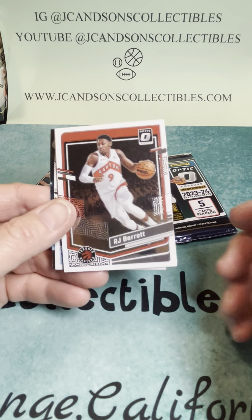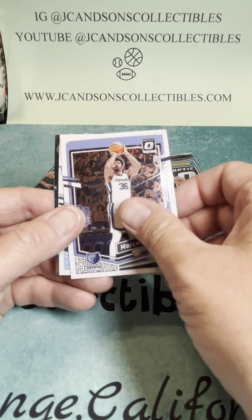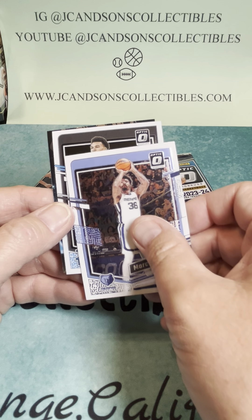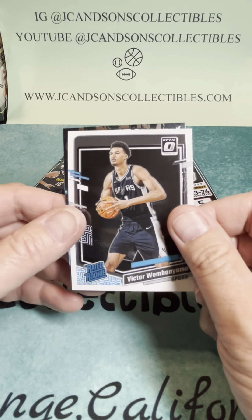We've got a White Hot Rookies in the back. We've got an R.J. Barrett, DeAndre Hunter, Marcus Smart. Is that a... nope... oh, it is — Victor Wembanyama base. We'll take that all day long.